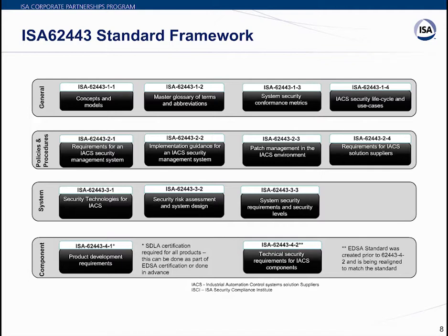The second category — Policies and Procedures — targets asset owners and addresses various aspects of creating and maintaining an effective IACS security program. The third category — Systems — applies at the system level of certification, not just product level. It includes work products describing system design guidance and requirements for secure integration of control systems, with a core focus on zone and conduit design models.